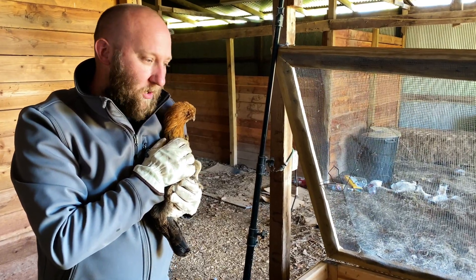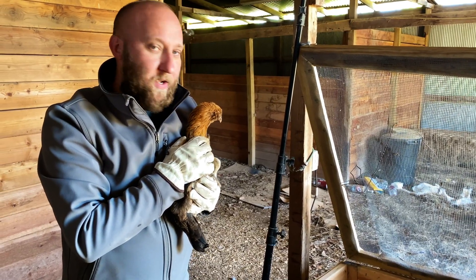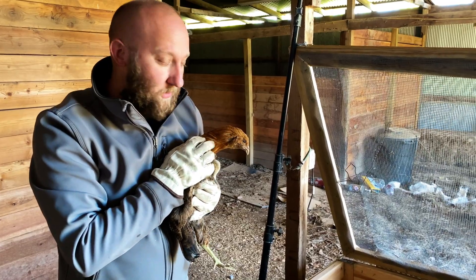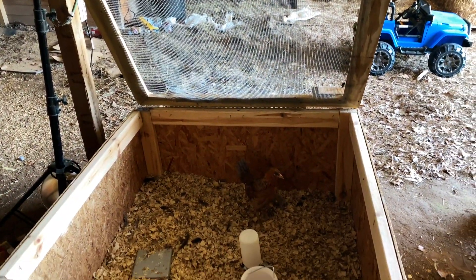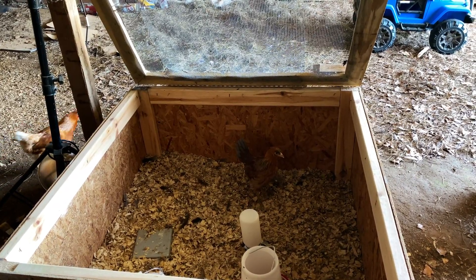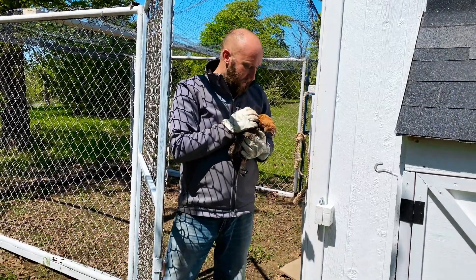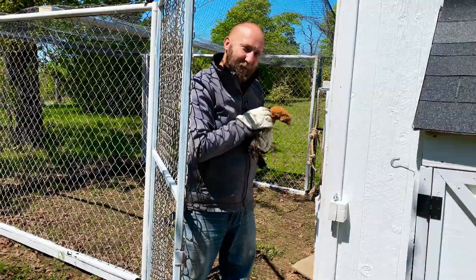We're gonna go ahead and put them in the run for a day or so just in case, and that way they'll know that the run is their area. Then we'll put them in the coop so they'll know the coop is home and we should be good to go after a couple days. She wants to know where her friend went. We'll let her in the run for a day or so and then put her in the coop.